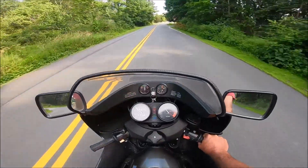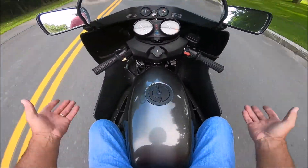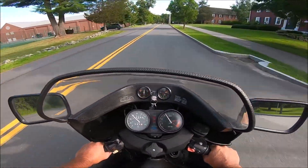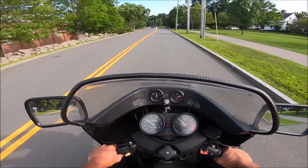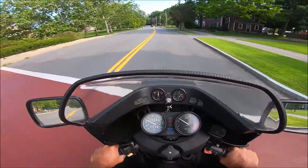Look at how stable this bike is - no hands! It's incredible, there are no wobbles. I can't wait to take this thing for a test ride by myself and beat on it - give it a good speed run without endangering my passenger.